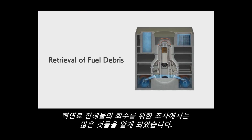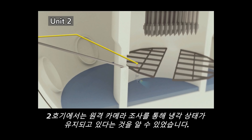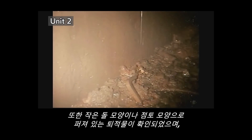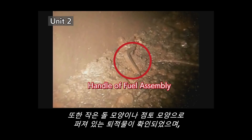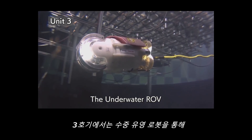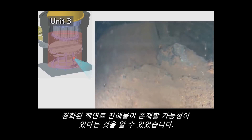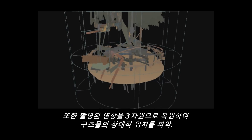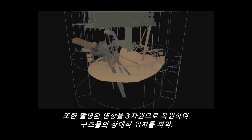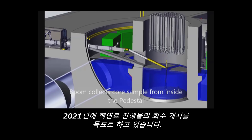In a survey for debris retrieval, a wealth of important information was uncovered. In Unit 2, investigations by a remotely operated camera showed the reactor at cold shutdown state. Parts of deposits resembling pebbles or clay were found under the scaffolds, and it is considered that some of this might be fuel debris. In Unit 3, an underwater vehicle indicated the damage in various apparatuses and possibly solidified fuel debris located under the pressure vessel. Furthermore, a three-dimensional image reconstruction had clarified the relative positions of structures. By utilizing the results of these internal surveys, we are aiming to start the retrieval of fuel debris in 2021.